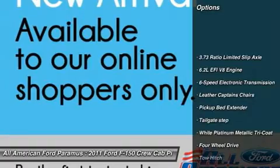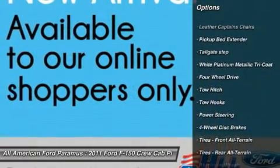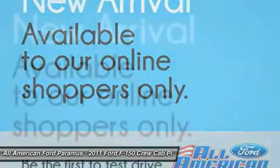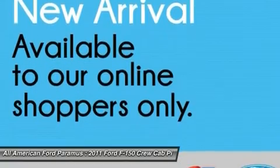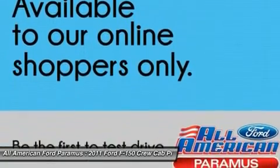Tow hitch. Power passenger seat. Steering wheel audio controls. Adjustable steering wheel. Power steering. Four-wheel disc brakes. Aluminum wheels. Four-wheel drive. Floor mats. AM-FM stereo radio. This beauty will make even your house keys jealous.